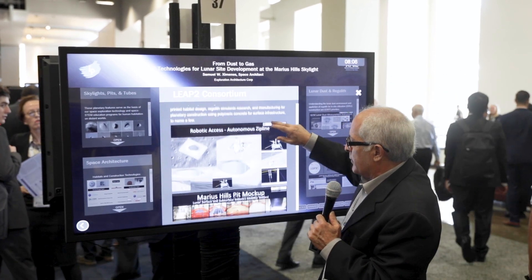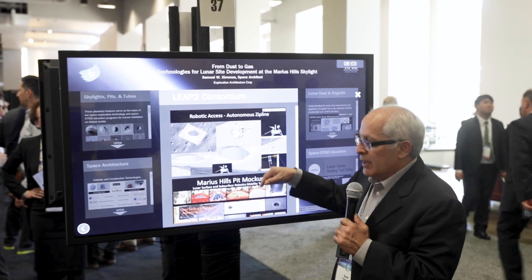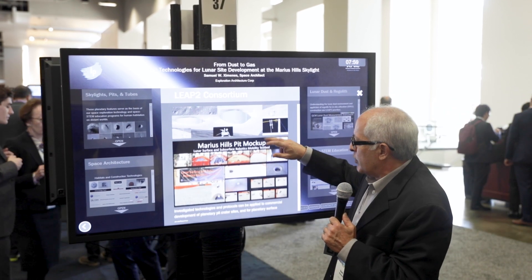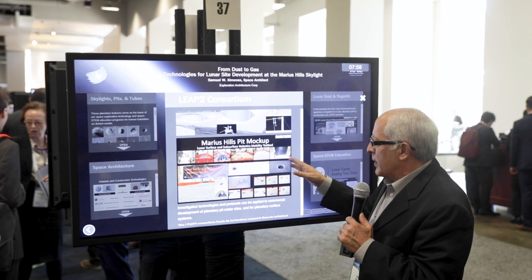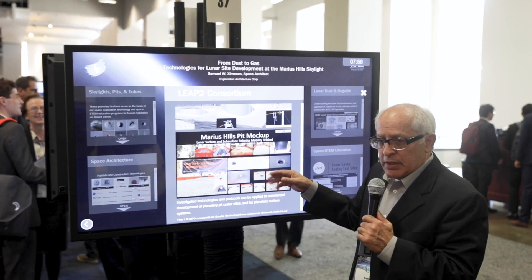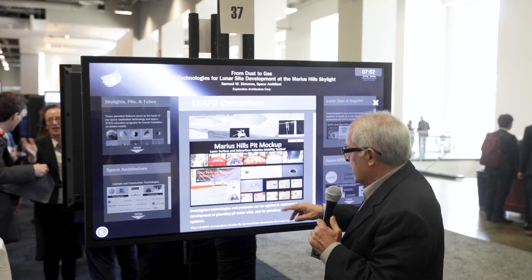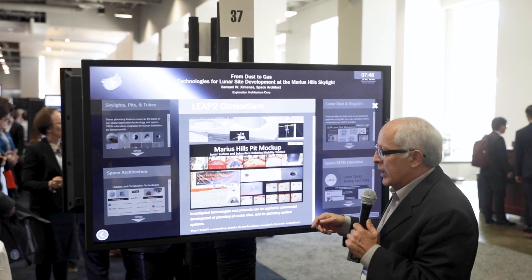Some of the issues we have to deal with is the ability to get into the cave, down into the pit, and also how do you access it robotically. We have just recently constructed a mock-up of the pit — it's a sandbox using simulated lunar terrain that we source locally, and we use that to help us with our traction studies and ability to do robotics.